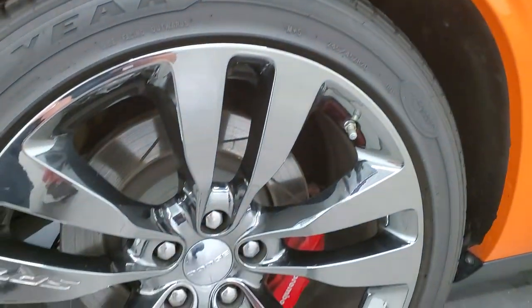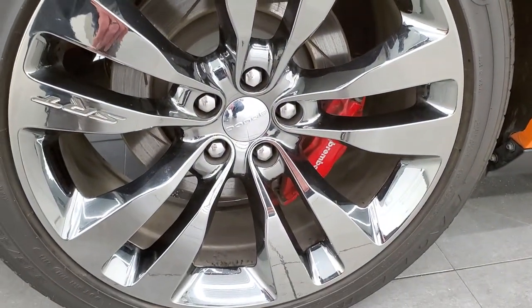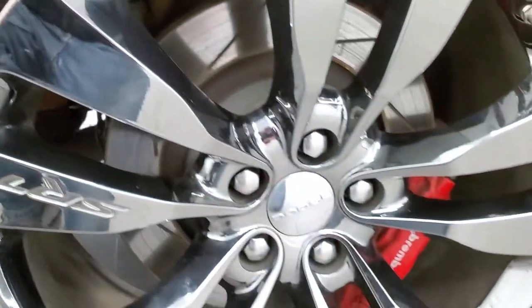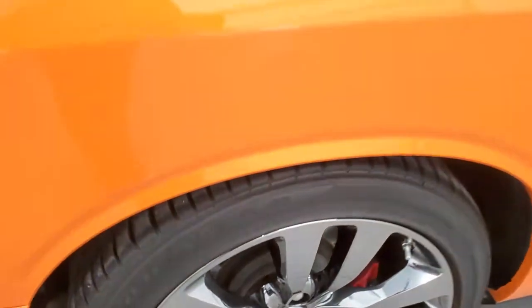And this back rim is in excellent condition as well, no scuffs or scrapes. The back tires have just as much tread as the front tires, and you get the Brembo brakes with the slotted rotors back here as well.